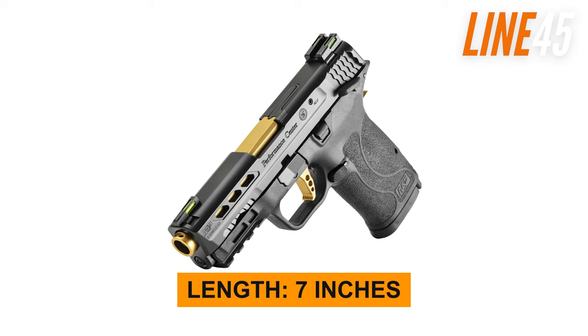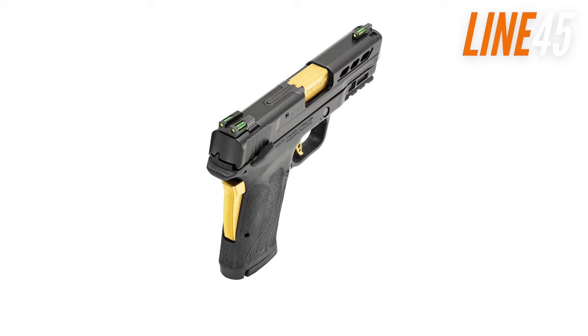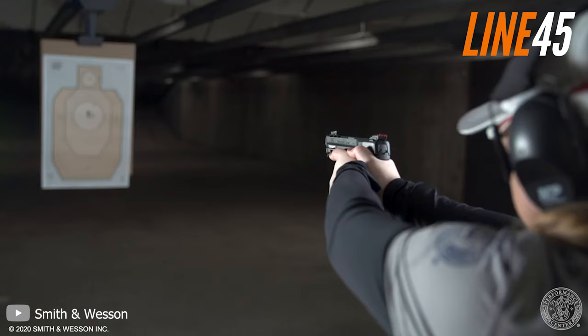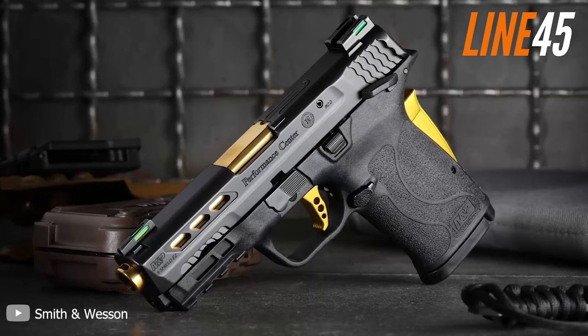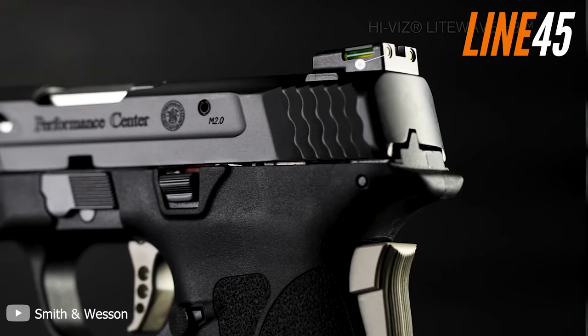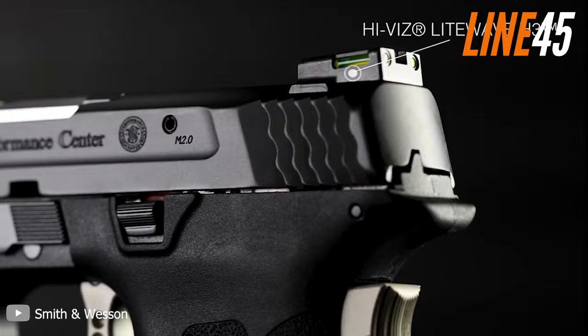Measuring 7 inches in length and 5 inches in height, the M&P 9 Shield EZ is a lightweight firearm weighing just under 23 ounces. While the magazine capacity is a bit low at only 8 rounds, the pistol makes up for it with a wide range of features and impressive firepower. It's also equipped with a tactile loaded chamber indicator, optimized serrations for easier racking, and a ported stainless steel barrel that reduces muzzle rise and improves accuracy. The M&P 9 Shield EZ is equipped with high-vis light-wave H3 tritium sights that make target acquisition quick and easy, regardless of lighting conditions.